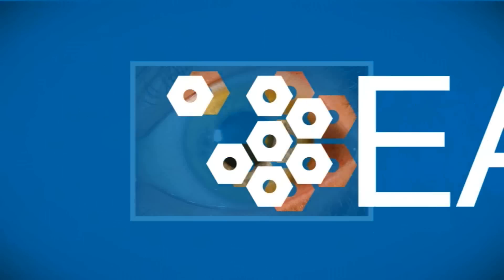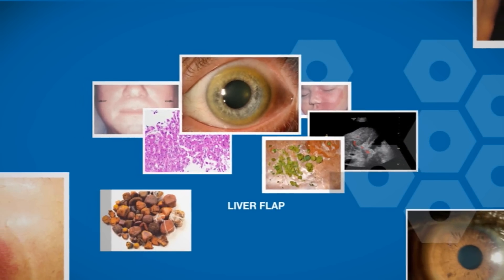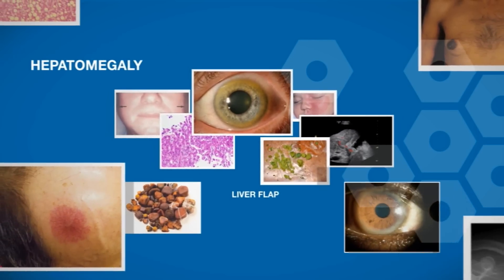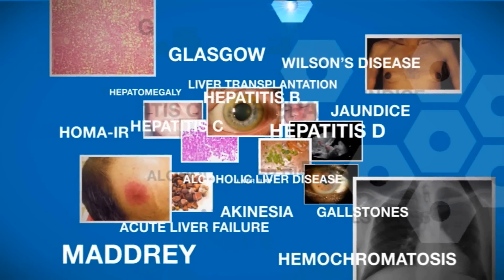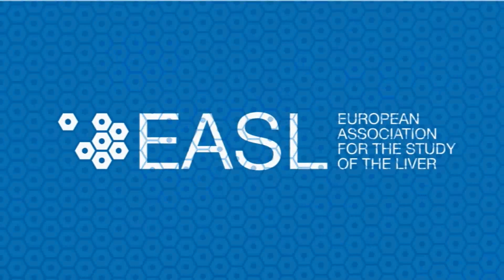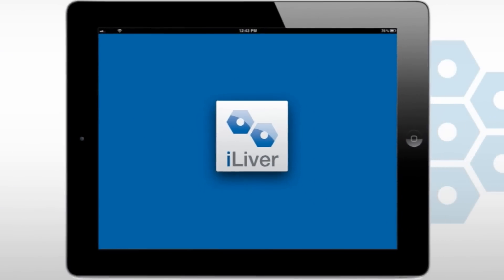Treating patients with liver disease requires access to the most up-to-date information, and doctors need that information as close to the patient as possible. The European Association for the Study of the Liver has developed a medical app called iLiver to meet this need.